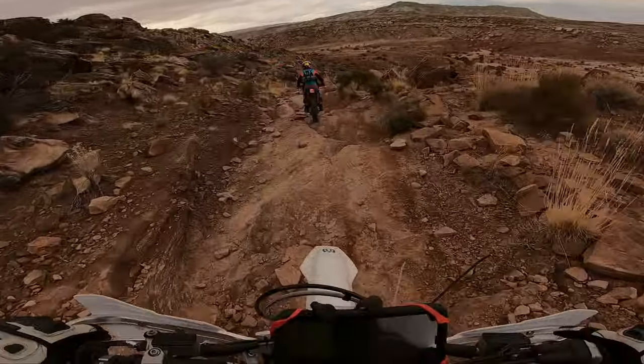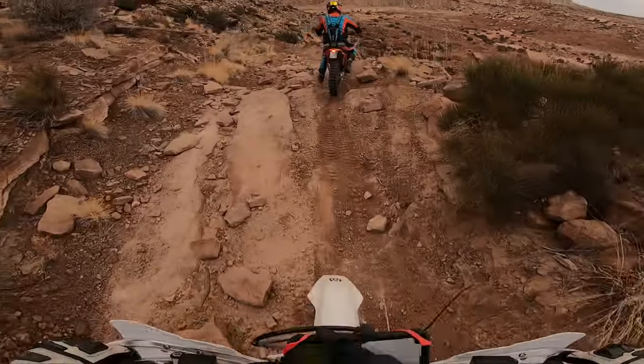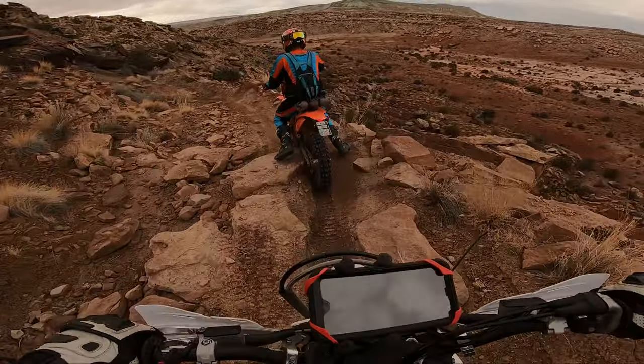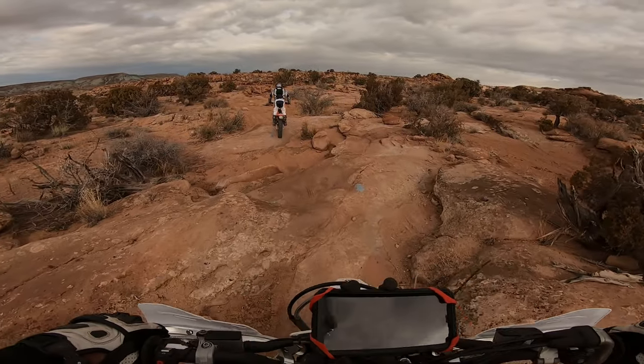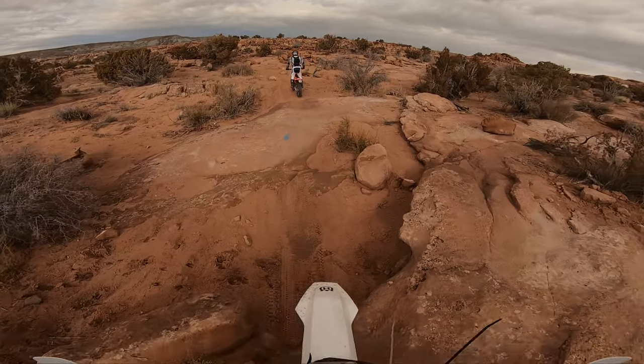On a two-stroke there's essentially no such thing as crawling up things like a four-stroke. You need to be a bit more into the revs, or possibly be really good at clutching. However, if you are looking for similar characteristics of a four-stroke, I highly recommend the Beta cross trainer.